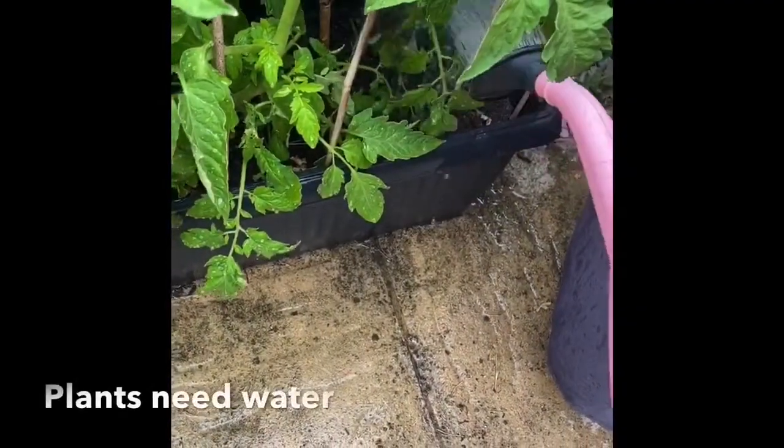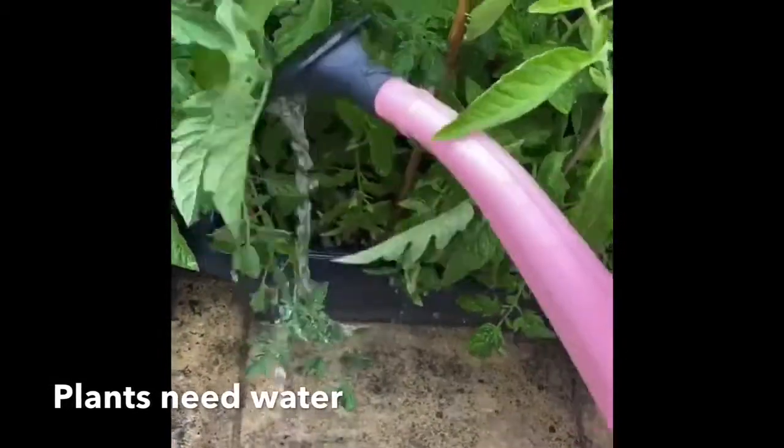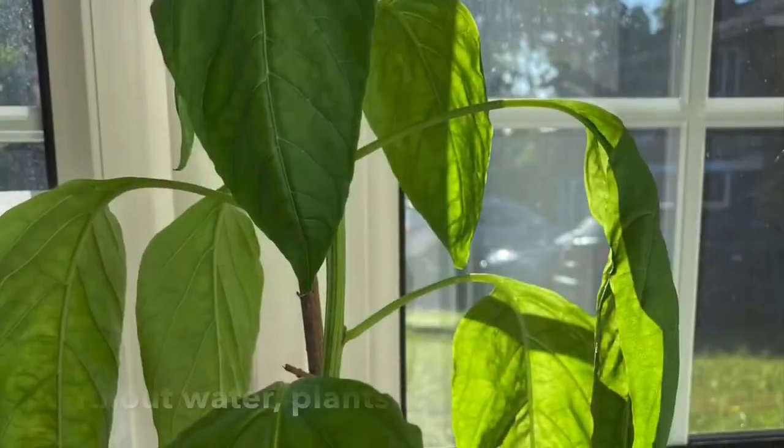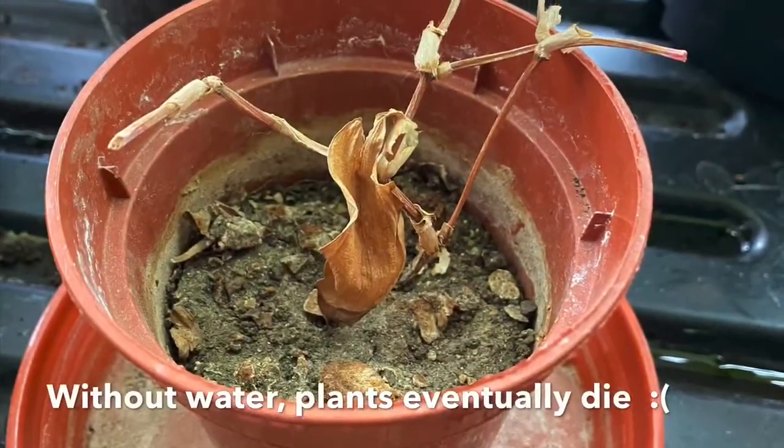Just like us, plants need water. The roots of the plant suck water out of the soil, and the stem transports the water around the plant. Without water, plants wilt. If they continue to not have any water, they will eventually die.